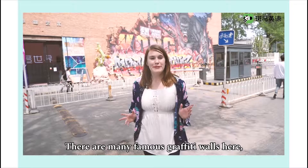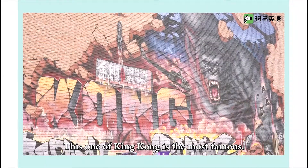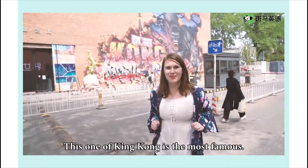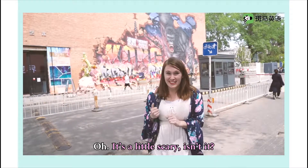There are many famous graffiti walls here at the 798 district. This one of King Kong is the most famous. It's a little scary, isn't it?